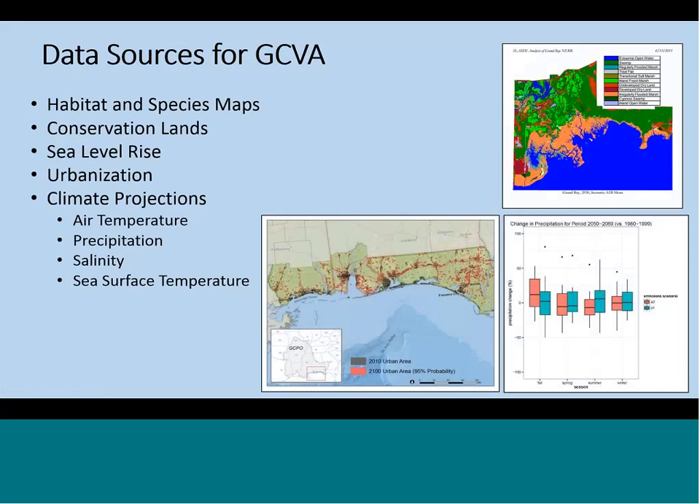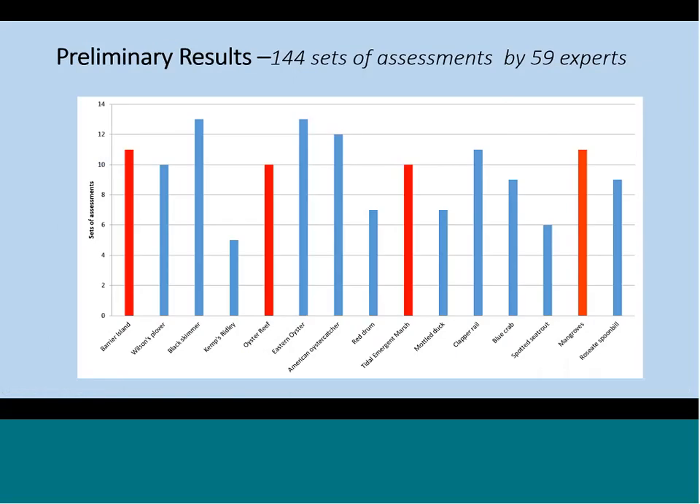To complete the assessment, we needed to provide maps for the experts to reference, and we provided those on the Conservation Planning Atlas. Those maps showed habitat and species distributions and conservation lands. For sea level rise, we pieced together any plans we could find available for the Gulf, so there were some gaps. We asked people to do the best they could with the best available data. We also had urbanization maps, and for climate projections we used figures for each subregion showing air temperature projections, precipitation, salinity, and sea surface temperature. In total, we had 59 experts complete 144 sets of assessments, where one set contains three assessments for the three climate scenarios. Our goal was to get two assessments per species or ecosystem, but at the very least we wanted one per region.